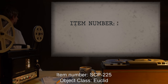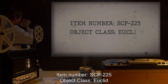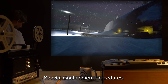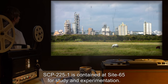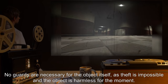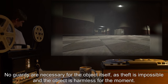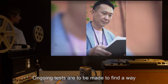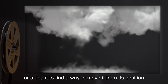Item number SCP-225. Object class: Euclid. Special containment procedures: SCP-2251 is contained at Site 65 for study and experimentation. No guards are necessary for the object itself, as theft is impossible and the object is harmless for the moment. Ongoing tests are to be made to find a way to eliminate SCP-2251, or at least to find a way to move it from its position in a controllable fashion.